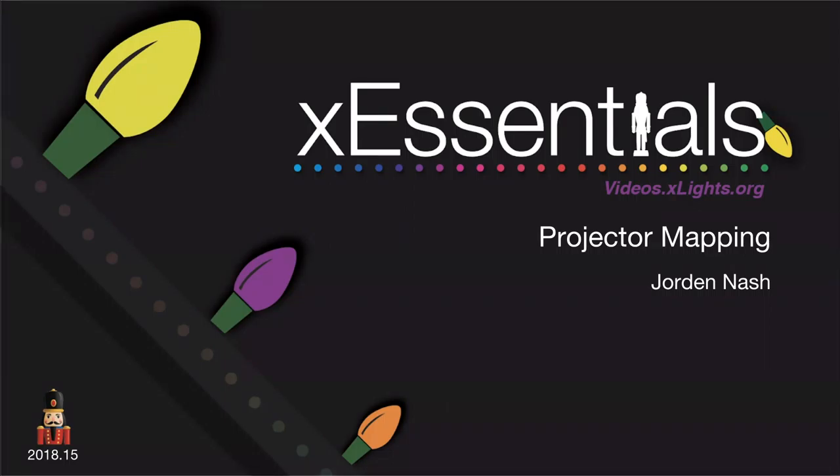Welcome everyone to week 21 of the ExEssentials presentation. This week we have an exciting topic — projector mapping — and Jordan Nash will be presenting. Please have your cameras on and stay muted for the presentation. At the end Jordan will address questions, and you're also free to ask anything in chat. Jordan, you've got the floor.